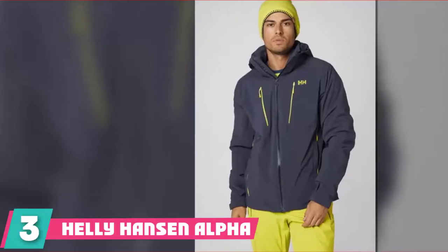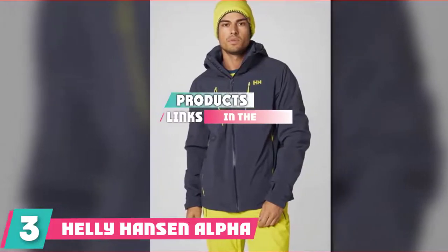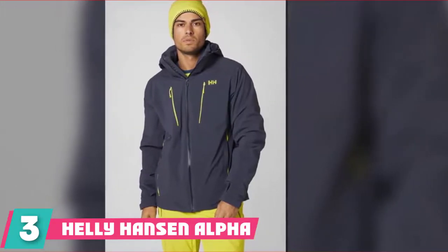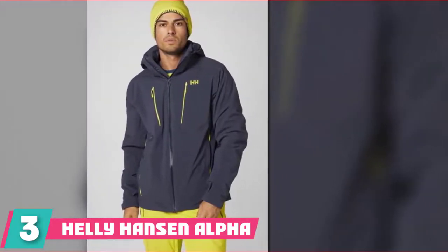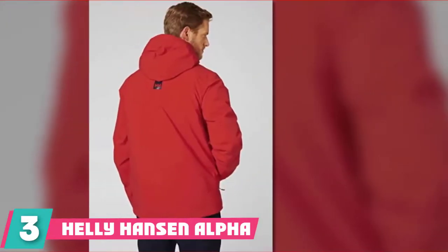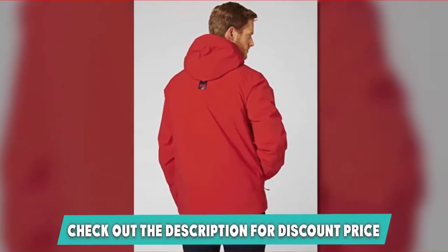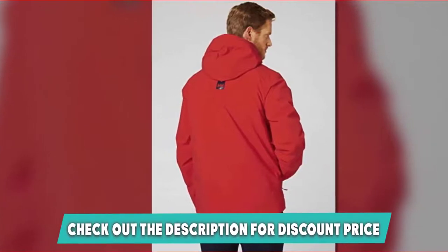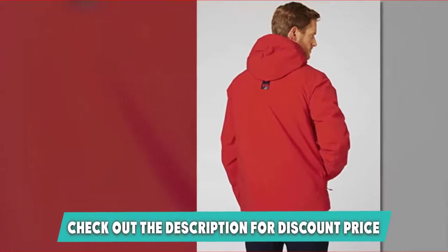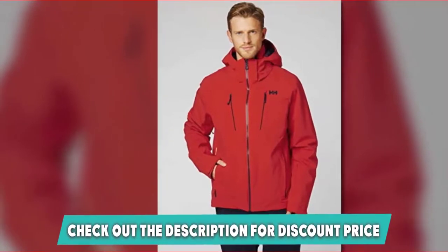The number three position is held by the Helly Hansen Alpha 3.0 Ski Jacket. Our pick of choice is the super cool, super functional, super-everything Helly Hansen Alpha ski jacket — the type of jacket that says you mean business but know how to have fun. While it comes at a premium price, you'll understand why once you see just how much it can do for your skiing. The two-ply fabric uses four-way full-stretch fabric that's waterproof, windproof, and still breathable.